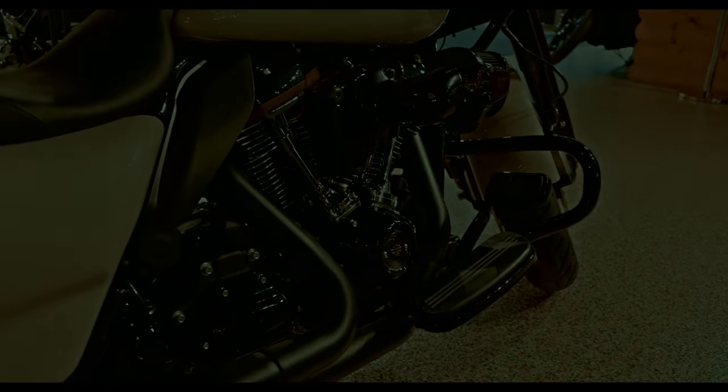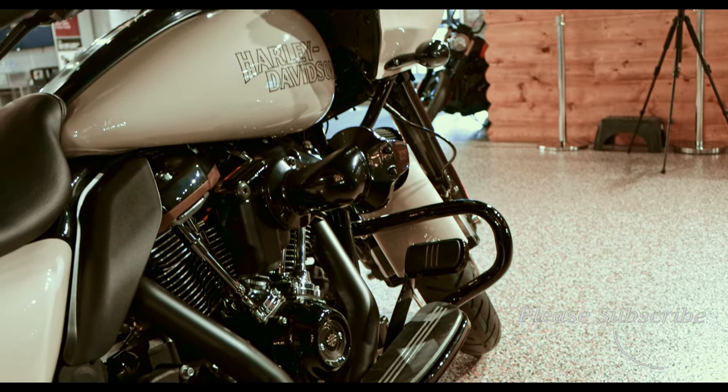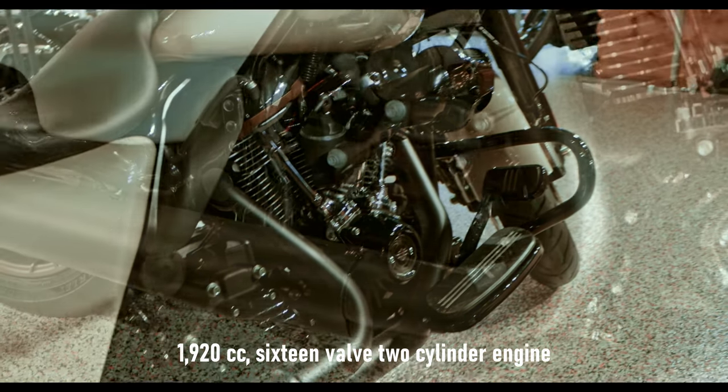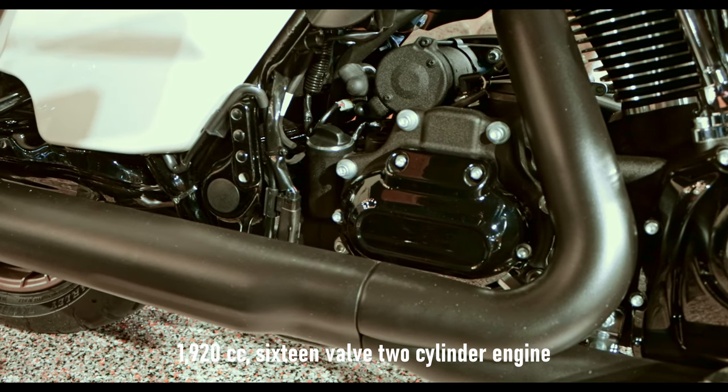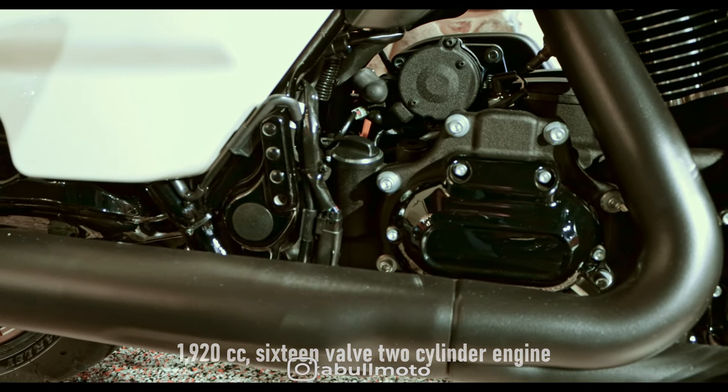This bike comes with the Milwaukee 117 engine. It comes with 8 valves and 2 cylinders in the traditional V-twin configuration. It's air-cooled and oil-cooled, and comes in at 1920 cc's. It's also belt-driven with a 6-speed gearbox.